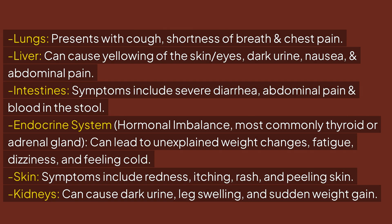Liver involvement can cause yellowing of the skin and eyes, dark urine, nausea, and abdominal pain. Intestinal symptoms include severe diarrhea, abdominal pain, and blood in the stool.